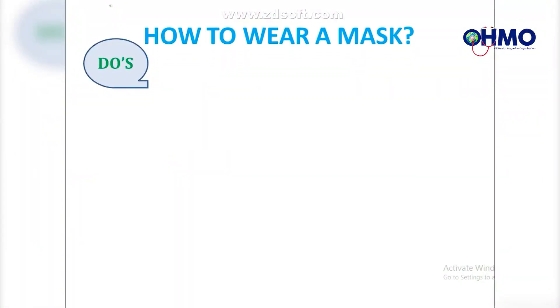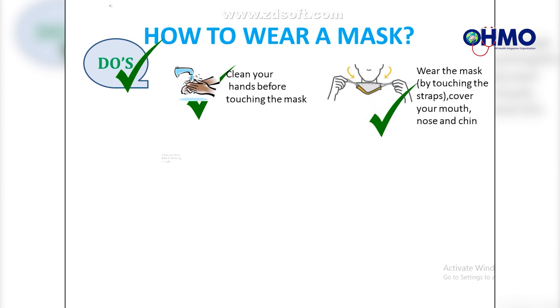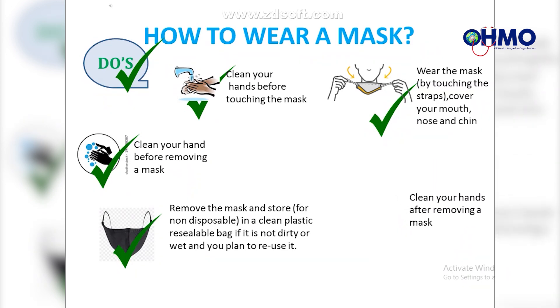How to wear a mask — Do's. First step: clean your hands before touching the mask. Next step: wear the mask by touching the straps, covering your mouth, nose, and chin. Next step: clean your hands before removing the mask. Next step: remove the mask and store it — for non-disposable masks — in a clean plastic resealable bag if it is not dirty or wet and you plan to reuse it. Lastly, clean your hands after removing the mask.